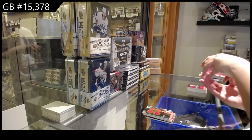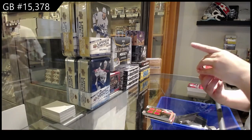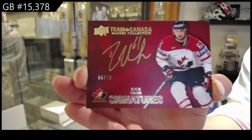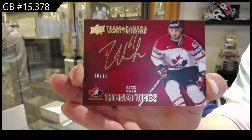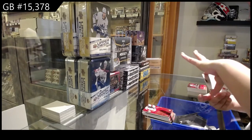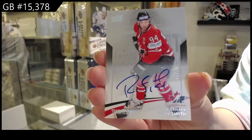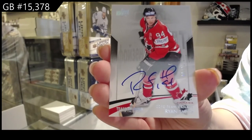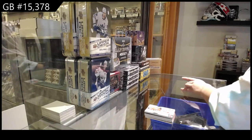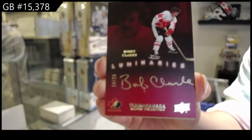We're not ready to see this one yet — it's too pretty, it has to go last. Team Canada Signatures, numbered to 10, Rick Nash. Base Auto, number 25, Ryan Smith. Luminaries Auto, number 25, Bobby Clark.